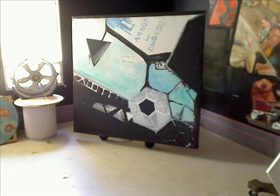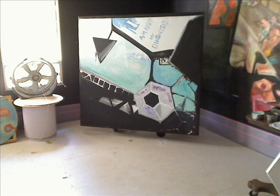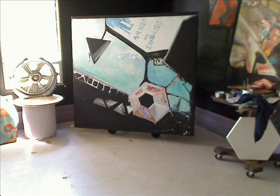Notice that most canvases have been liberated from their stretcher bars, because I encourage alternative mounting. Drape it over the couch, hang it on the ceiling — it shouldn't have to be a little box hanging on the wall.